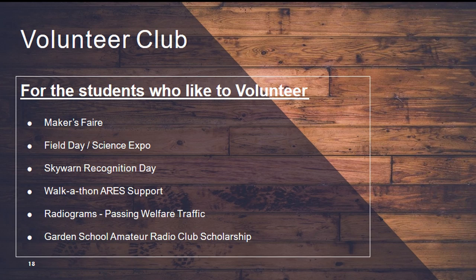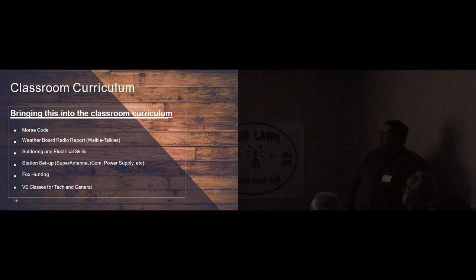That's the volunteer club. We do have the scholarship, radiogram passing and taking, and traffic. We're going to try a walkathon this year where our kids get walkie talkies and act like ARES people. We'll take some of our sixth graders, station them at various points along our five-mile walk, and have the kids get on the radios to relay information back to home base about where walkers are. So the kids get a chance to understand what ARES is. We do Skywarn Recognition Day and all these things — the more we do, the more interest the kids have.